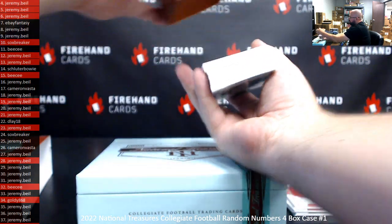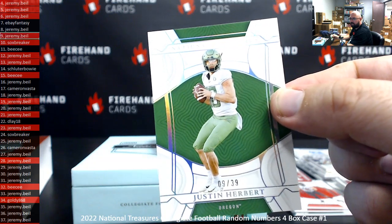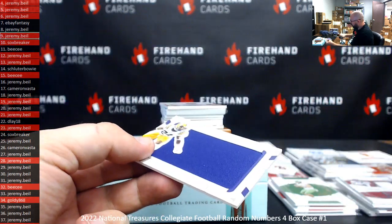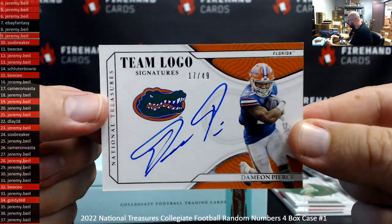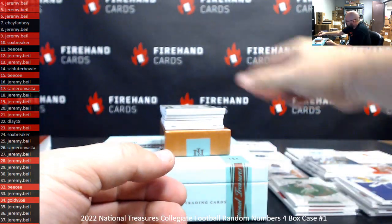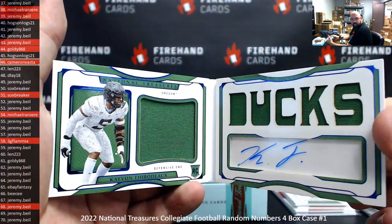Kenny Pickett cards stuck on the bottom of that box — pretty sure it was Kenny Pickett. 9 of 39, Justin Herbert — Jeremy Beal spot 9. Got a big ol' napkin here, Derek Stingley Jr., 6 of 99 — Jeremy Beal. Team logo signatures, Damian Pierce, 17 of 49 — 17 is Cambasta. Got a booklet, Kayvon Thibodeau, 46 of 75 — 46, Cam Basta.